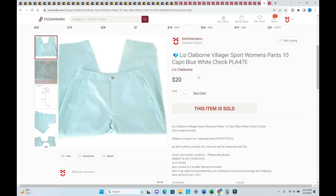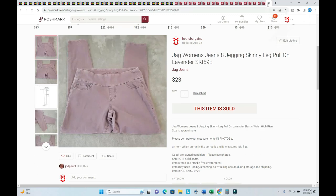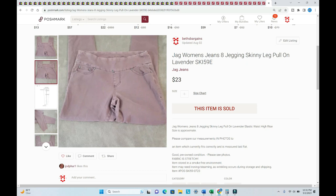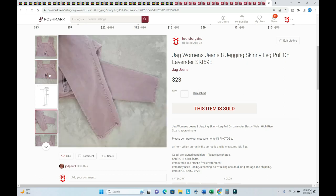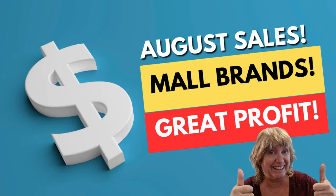A Lane Bryant shirt sold for $21 — listed in October 2022. Liz Claiborne has been selling really well for me lately — this one was listed way back in October 2022, buyer paid $20 plus shipping. The last one is JAG women's jeans, skinny pull-on jegging — listed in July, didn't take very long to sell. I love JAG jeans — they're very comfortable, mostly very stretchy with some really cool colors.